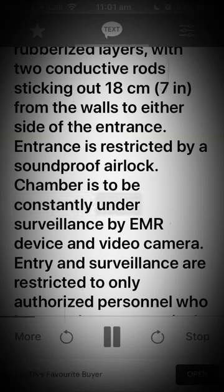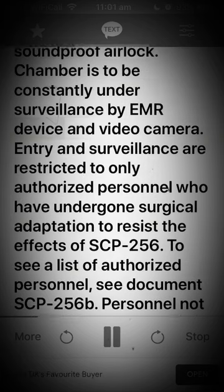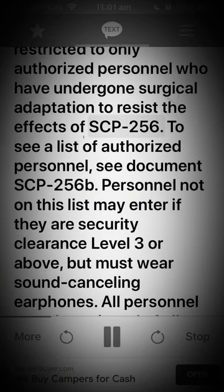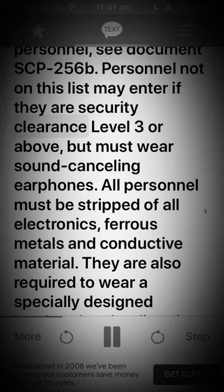The chamber is to be constantly under surveillance by EMR device and video camera. Entry and surveillance are restricted to only authorized personnel who have undergone surgical adaptation to resist the effects of SCP-256. To see a list of authorized personnel, see document SCP-256-B. Personnel not on this list may enter if they are security clearance level 3 or above, but must wear sound-cancelling earphones.